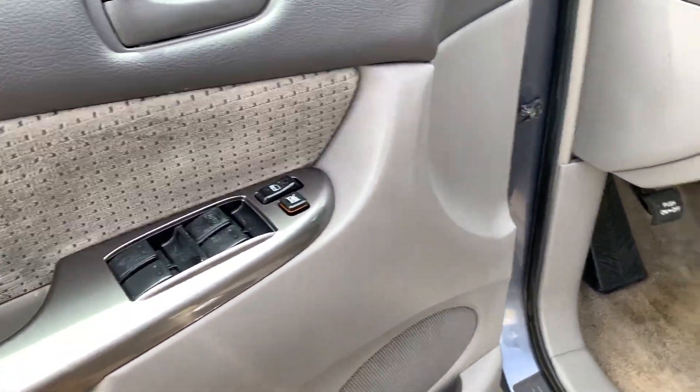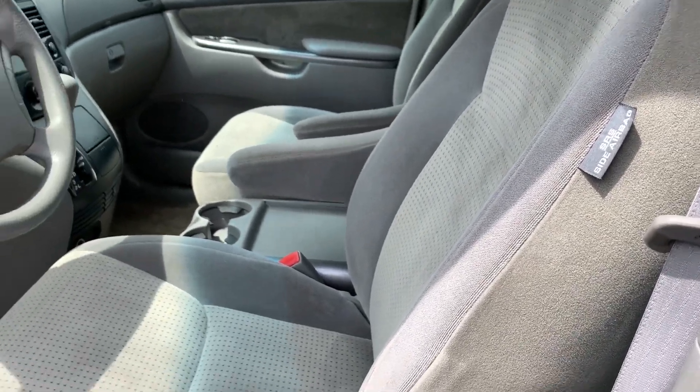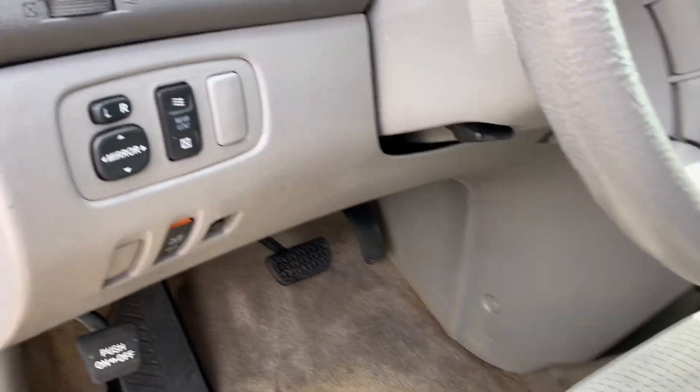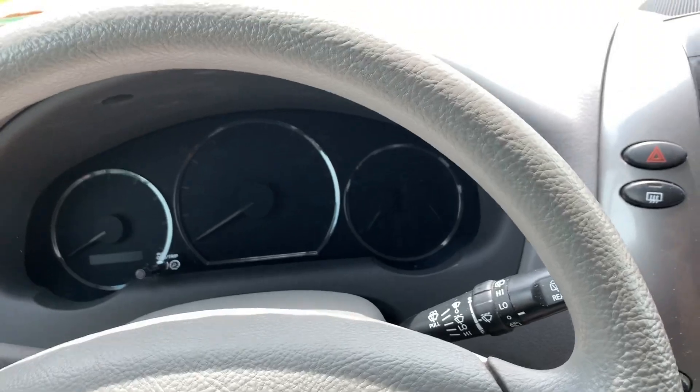All power options. All the windows work. Driver's side power seat, lumbar. It does have anti-lock brakes, side airbags. You have the power sliding door option to turn it on and off over here. Power mirrors. Steering wheel radio control.